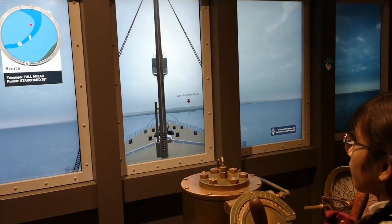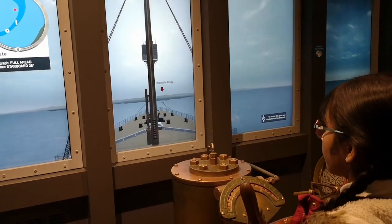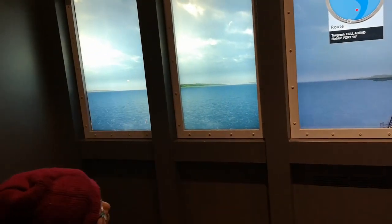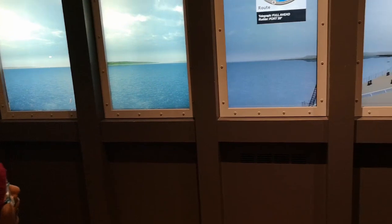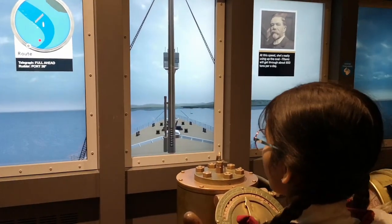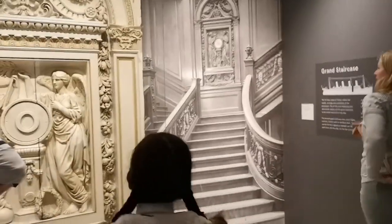I'm literally going off route right now. I haven't reached it yet. Here is the grand stairway where Jack stood up there and Rose was looking down below.